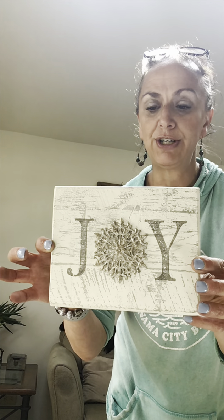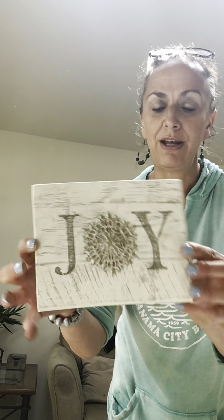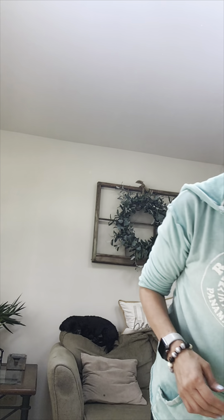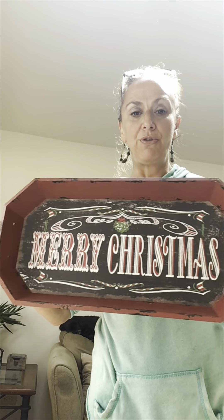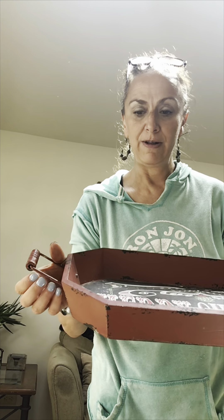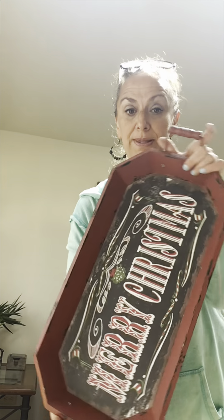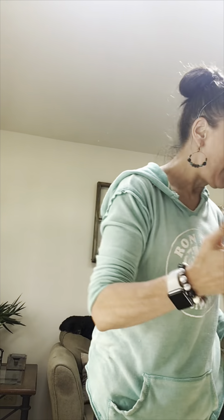I'm always looking for holiday stuff — I didn't get a lot this time, but I do look for it. I sell a lot of shelf sitters and wooden stuff, so this was a homemade, super cute 'Joy' for a dollar — it's a shelf sitter. I also love trays — this is a holiday tray, both metal and wood, my favorite. It's a nice tray for only a dollar and decent size.